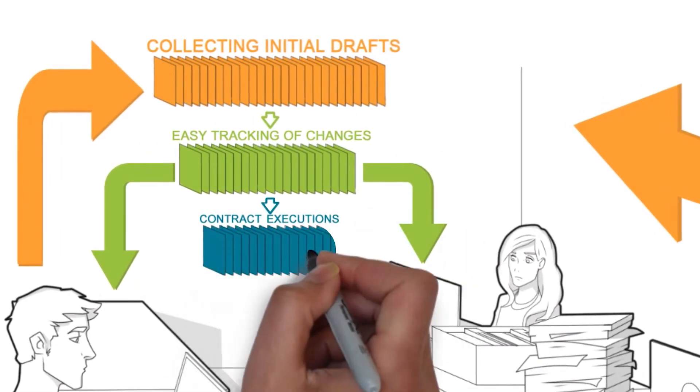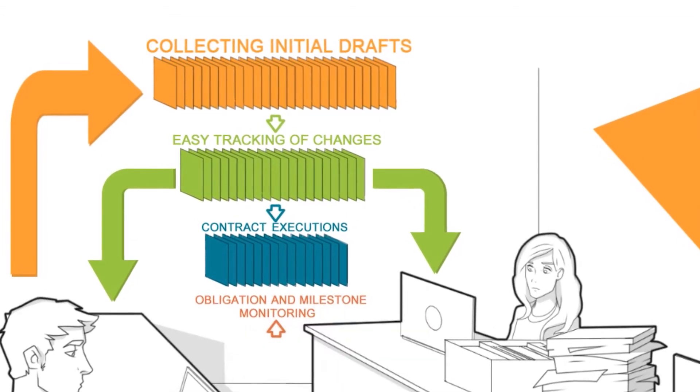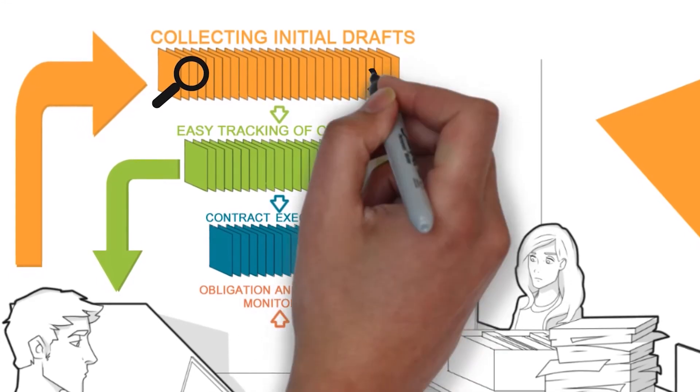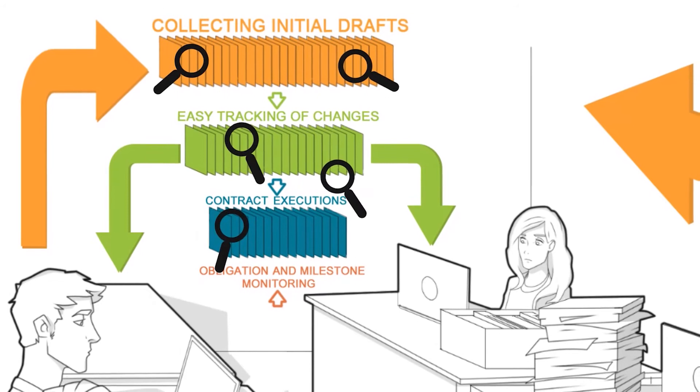When the contract is executed, Dolphin makes monitoring and satisfying ongoing obligations simple and alerts you when milestones are coming up. With Dolphin, there are no more gaps and hidden risks. Everything is trackable, manageable, and searchable.